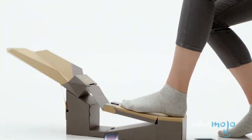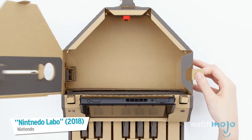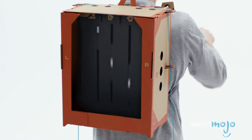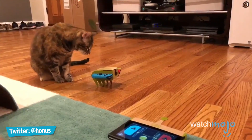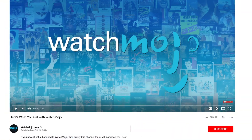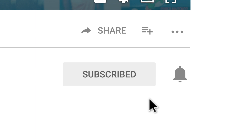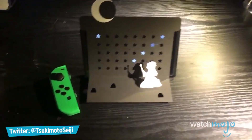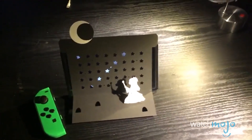With the potential Labo has, it's awesome to see the amazing things players are already making. Welcome to WatchMojo.com, and today we're counting down our picks for the top 10 coolest things people have done with Nintendo Labo. For this list, we're looking at some of the most creative ways people are using Nintendo Labo products within its launch weekend.